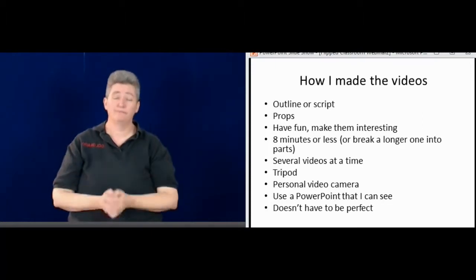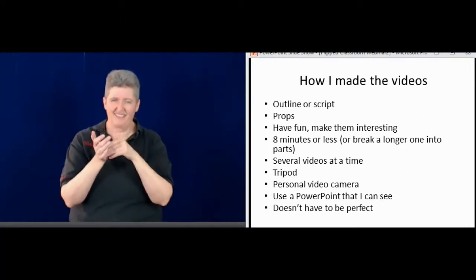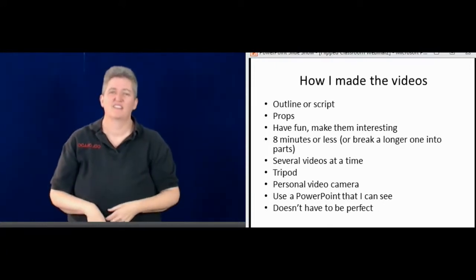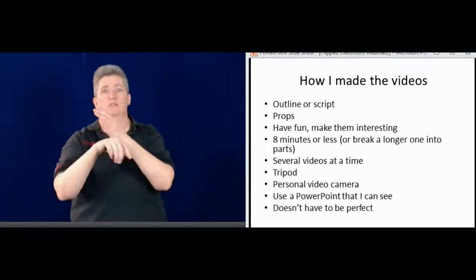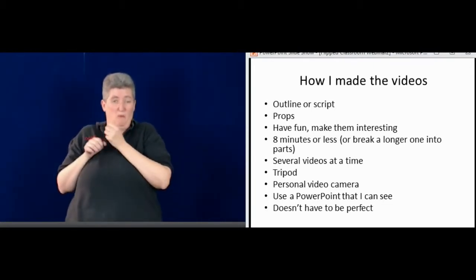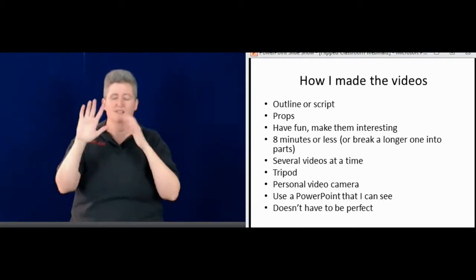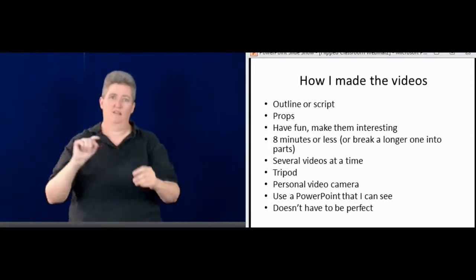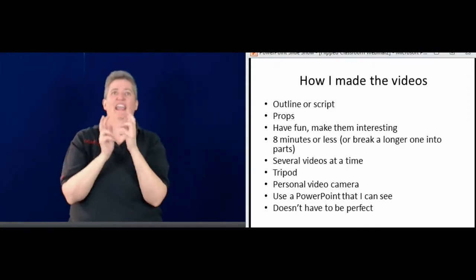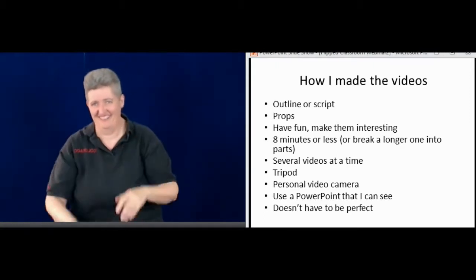I set the camera up, sign a lecture, and then sign it again — it makes it easier to edit later so I don't have to go over to the camera, stop it, and start again. I just do it twice. That's what I did at the beginning — you could see my hand in it, which was silly — but I realized I could just edit out all of those things later.